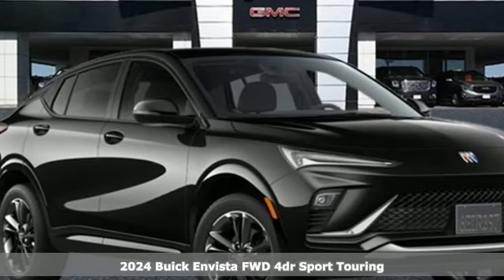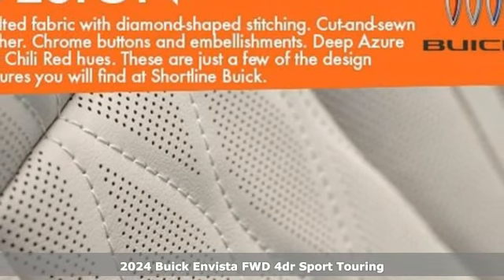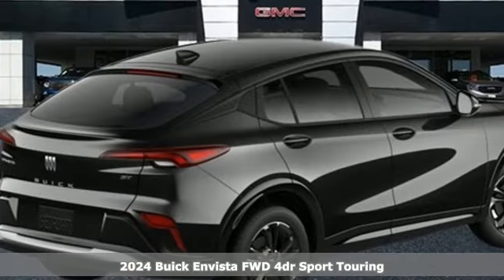It's the new 2024 Buick Invista. Redefining refined, the Invista is a bold way to make an unforgettable first impression.